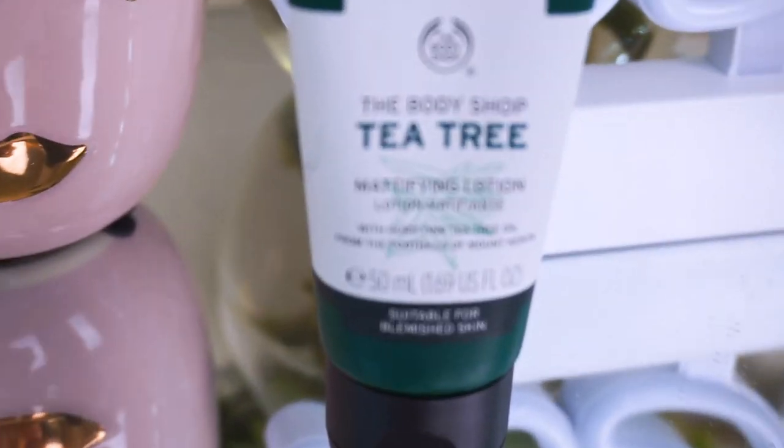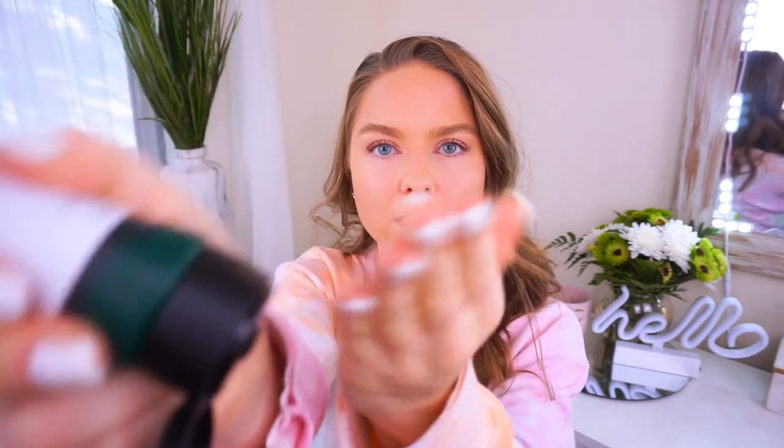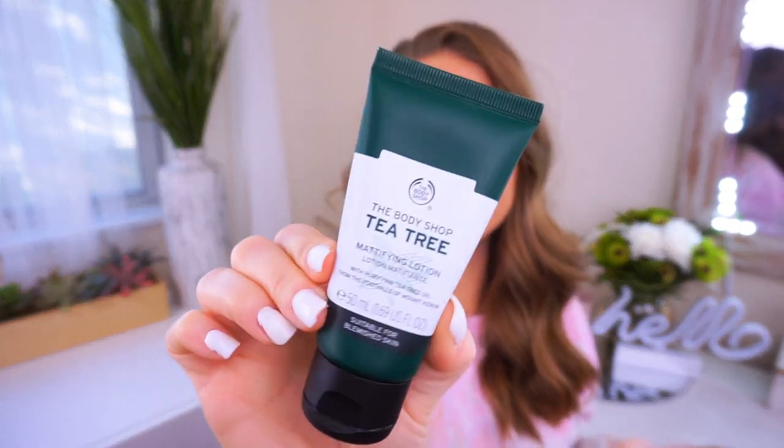If you have super oily skin then you're going to appreciate this one. This is the Body Shop Tea Tree Mattifying Lotion. This is my daytime moisturizer that I put on before my makeup and it helps keep all of the oil away from my face, which I appreciate because my face gets so oily throughout the day. It comes out like almost a gel, and then it dries into your face super quickly and it smells really good too. I swear by tea tree oil — it kills all the bad bacteria. So if you have oily skin I definitely recommend this.